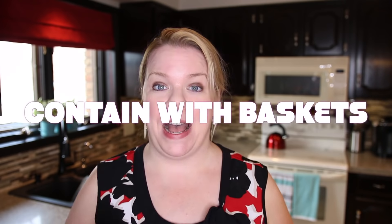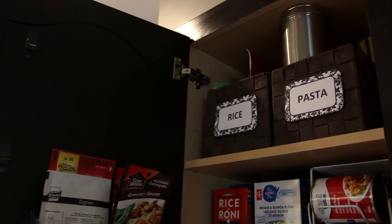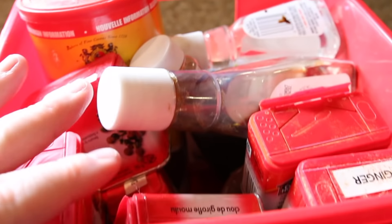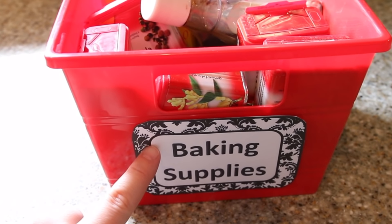My next tip is containing like things in a bin or a basket — things like pasta, spices, or rice, things that are lots of little items but all the same category. You're going to save a ton of space by putting them in a basket, and it'll be really easy to just pull that basket down and sort through.